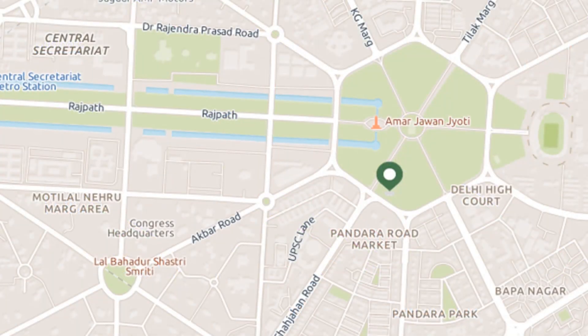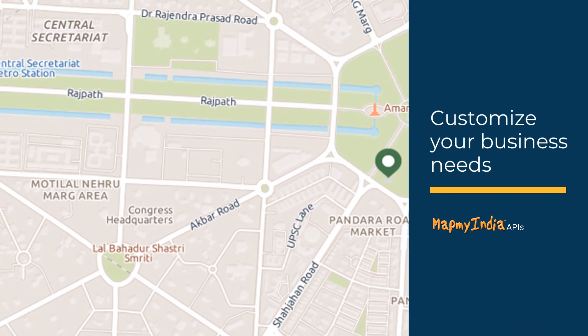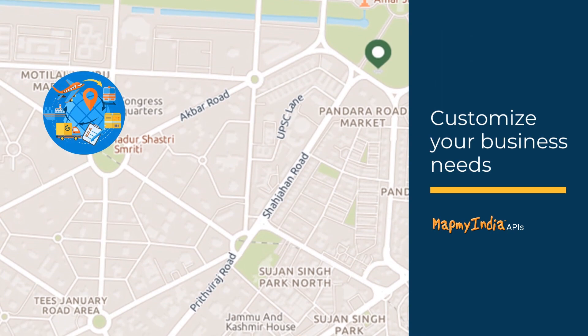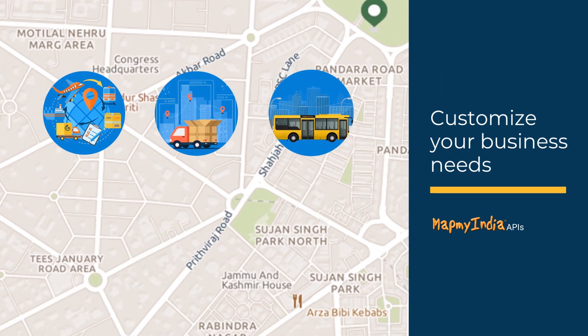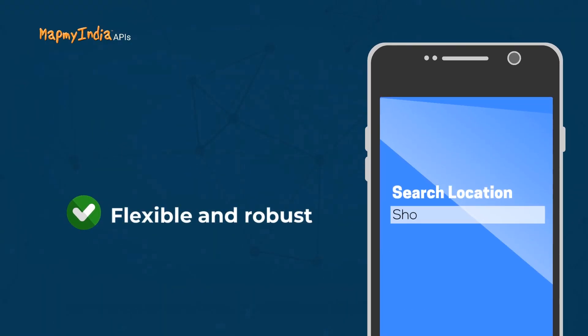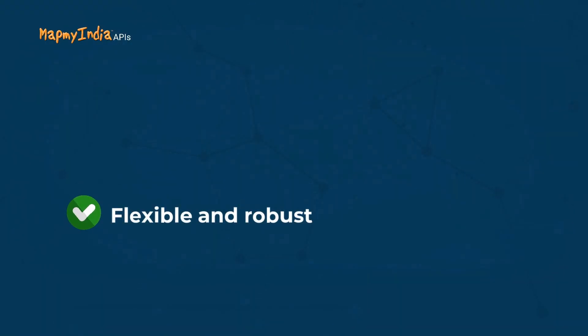We understand what your business needs. Customize your business needs via powerful solutions for Logistics, E-com and Delivery Services, Public Transportation, Banking and Insurance, Telecom, and many more. MapMyIndia APIs and SDKs is a highly flexible and robust platform.